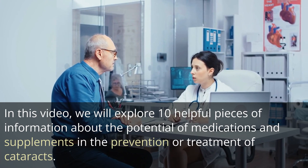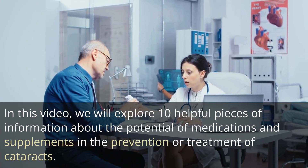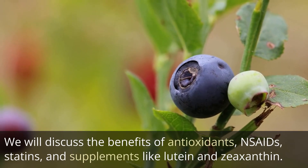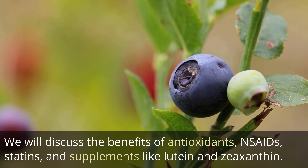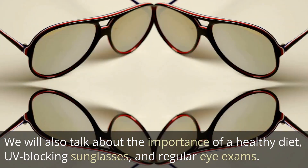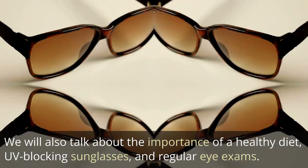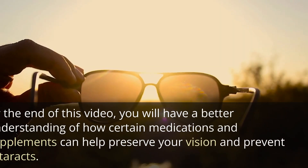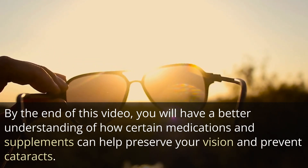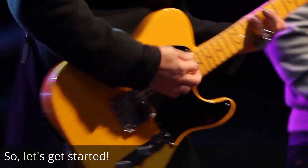In this video, we will explore 10 helpful pieces of information about the potential of medications and supplements in the prevention or treatment of cataracts. We will discuss the benefits of antioxidants, NSAIDs, statins, and supplements like lutein and zeaxanthin. We will also talk about the importance of a healthy diet, UV-blocking sunglasses, and regular eye exams. By the end of this video, you will have a better understanding of how certain medications and supplements can help preserve your vision and prevent cataracts. So, let's get started.